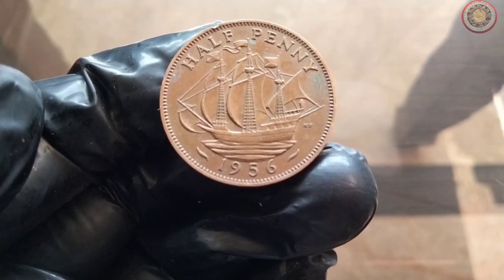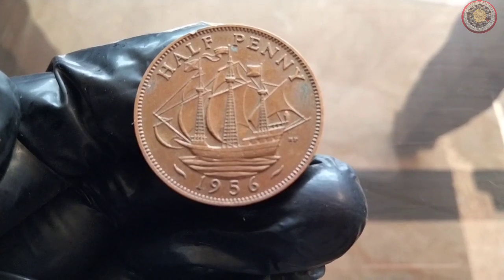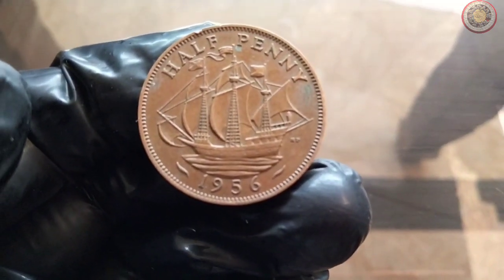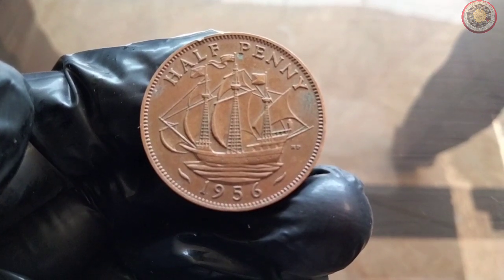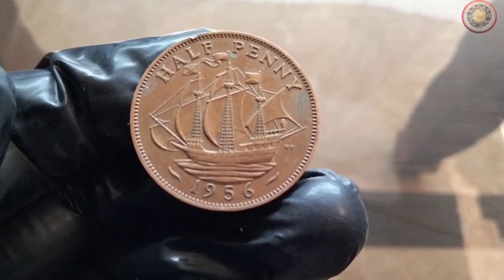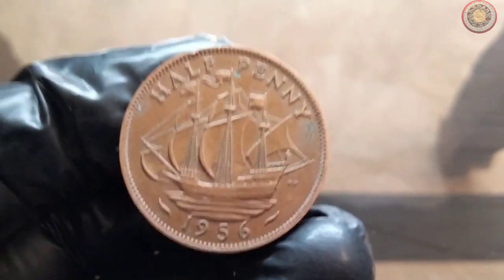Welcome back to our channel, Coin Collector's Corner. Today, we have an exciting topic for all the coin enthusiasts out there. We're going to delve into the history and value of the UK halfpenny coin from 1956. This tiny coin carries a wealth of history, and we're here to uncover its secrets.